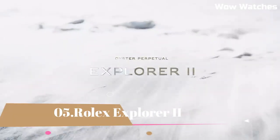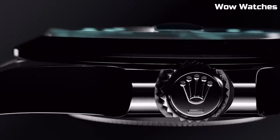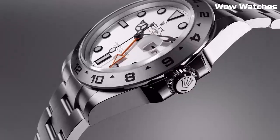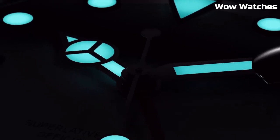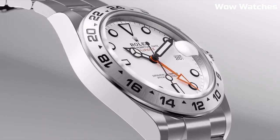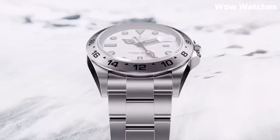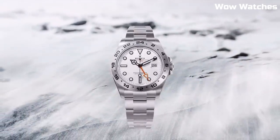Number 5: Rolex Explorer II, 42-millimeter black dial. It has the brand's famous Oyster bracelet, which, with its shape, function, and technology, improves the watch-wearing experience and comfort. The dial has a date display, an extra orange 24-hour hand, and a fixed bezel with 24-hour graduations to help you tell the difference between day and night.